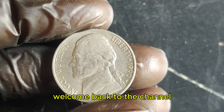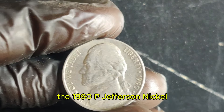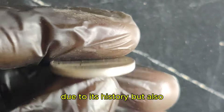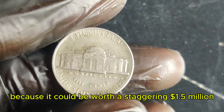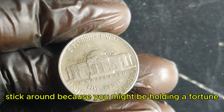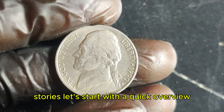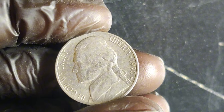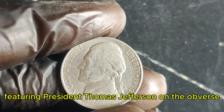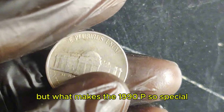Hey everyone! Welcome back to the channel. Today, we're diving into a hidden gem in the world of coin collecting — the 1990 P Jefferson nickel. This 5-cent coin is not only intriguing due to its history, but also because it could be worth a staggering $1.5 million. So if you've got one of these nickels lying around, stick around because you might be holding a fortune. The 1990 P Jefferson nickel is part of the series that began in 1938, featuring President Thomas Jefferson on the obverse and Monticello on the reverse.